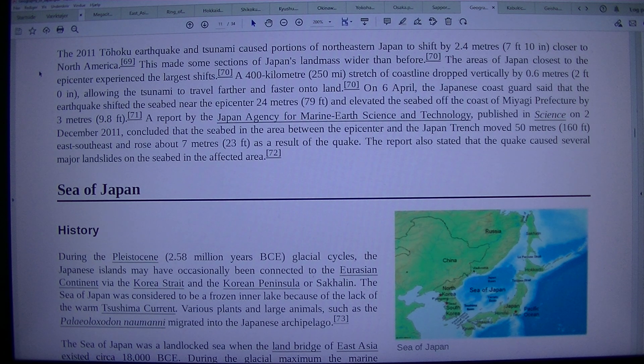On the 6th of April, the Japanese coast guard said that the earthquake shifted the seabed near the epicenter 24 m, or 79 ft, and elevated the seabed off the coast of Miyagi Prefecture by 3 m, or 9.8 ft. A report by the Japan Agency for Marine Earth Science and Technology, published in Science on 2 December 2011, concluded that the seabed between the epicenter and the Japan Trench moved 50 m east-southeast and rose about 7 m as a result of the quake. The report also stated that the quake caused several major landslides on the seabed in the affected area.